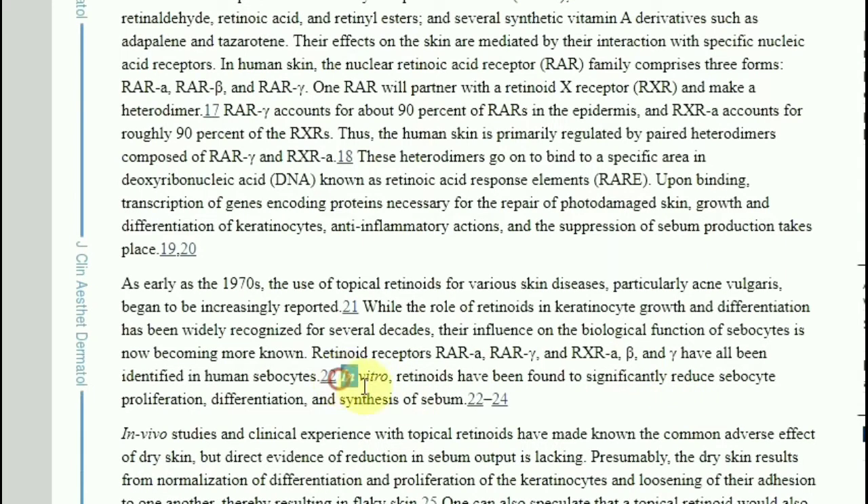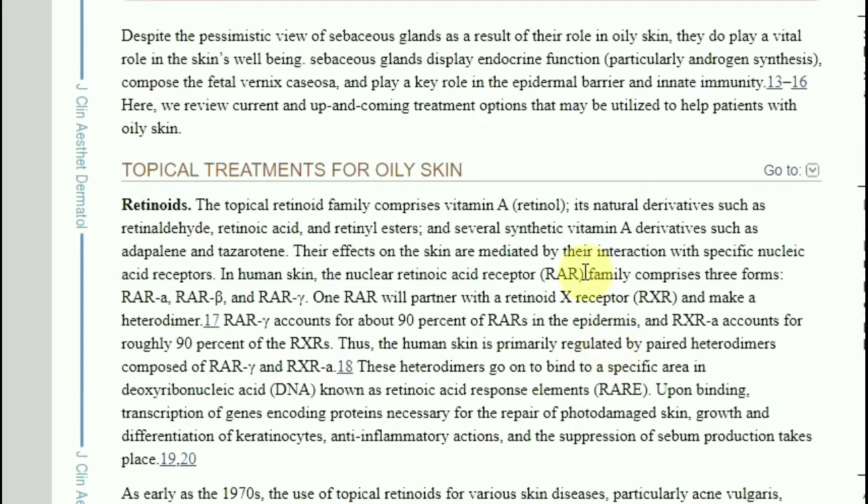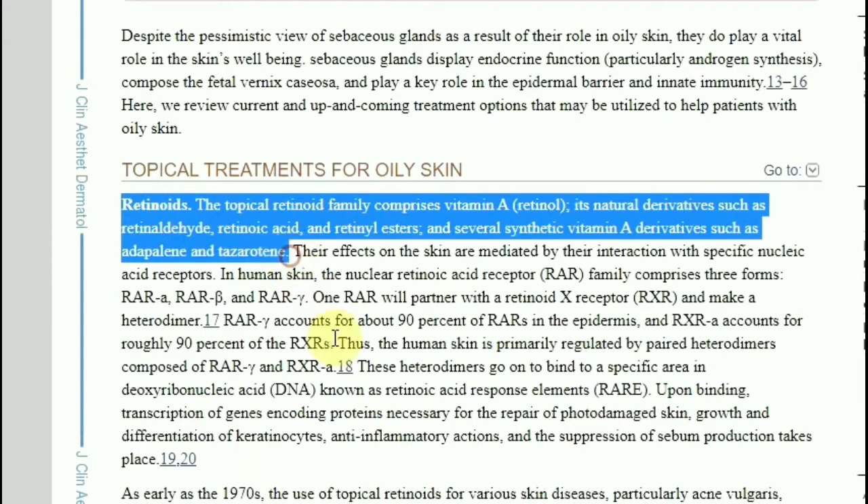In vitro, retinoids have been found to significantly reduce sebocyte proliferation, differentiation, and synthesis of sebum. The topical retinoid family comprises vitamin A, retinol, its natural derivatives such as retinaldehyde, retinoic acid, and retinol esters, and several synthetic vitamin A derivatives such as adapalene and tazarotene.